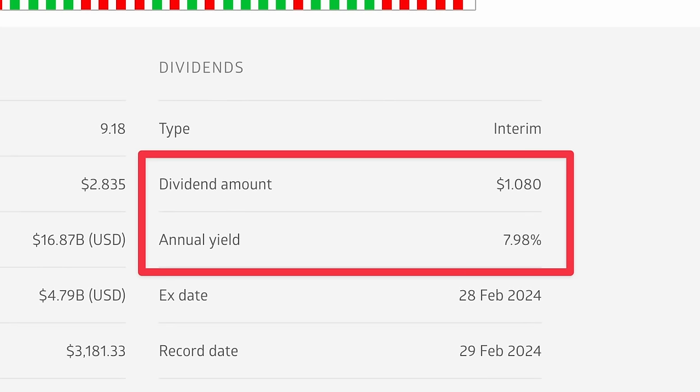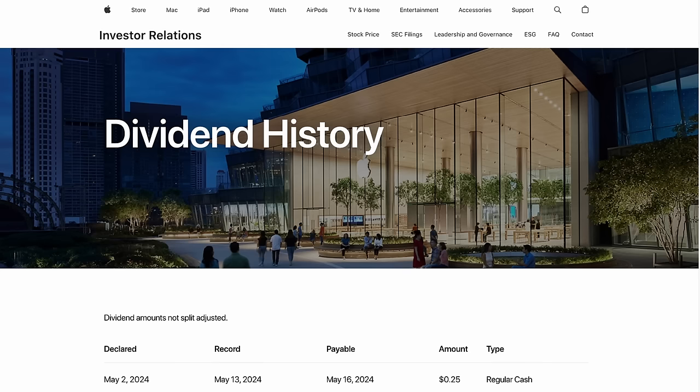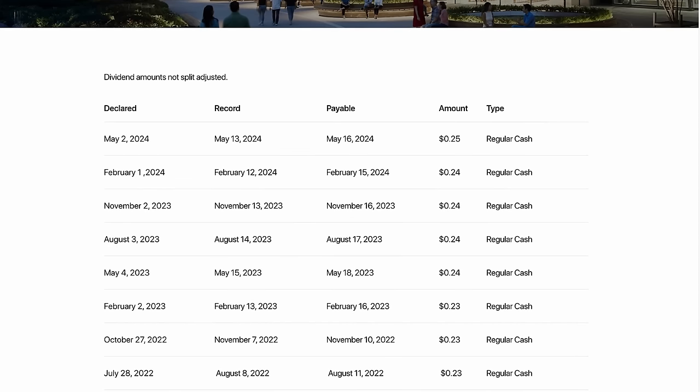First, you have the dividend per share, which is expressed in monetary terms. For example, here we can see Apple's history of paying dividends. Every quarter, they've reliably paid between 23 and 25 cents, which equates to about a dollar every year.